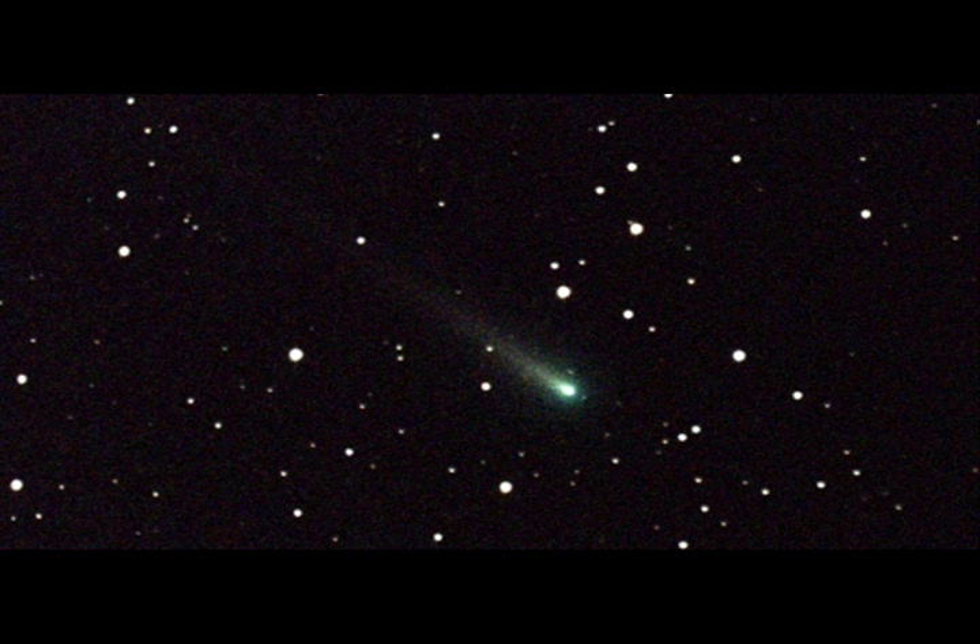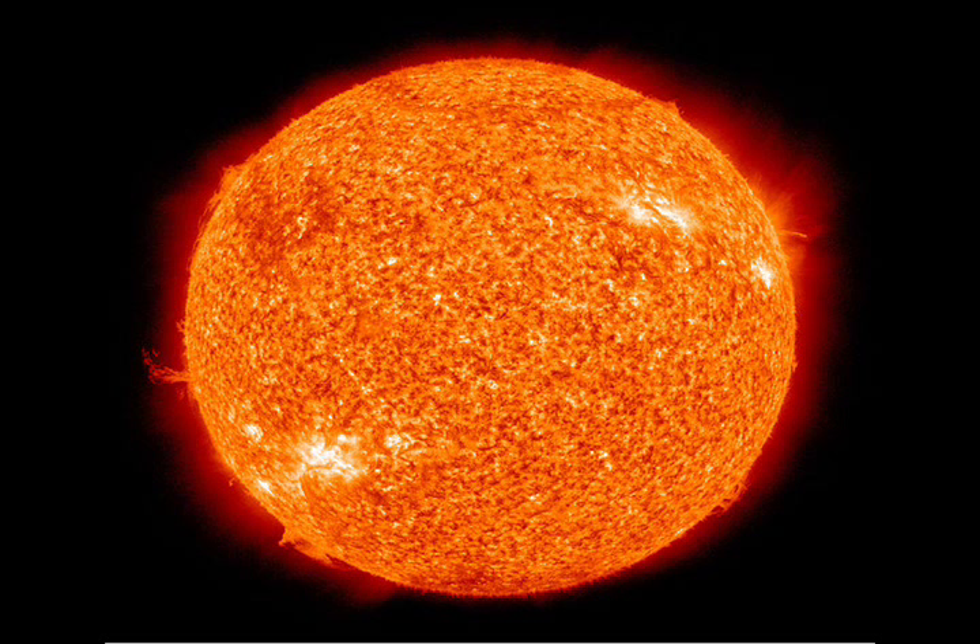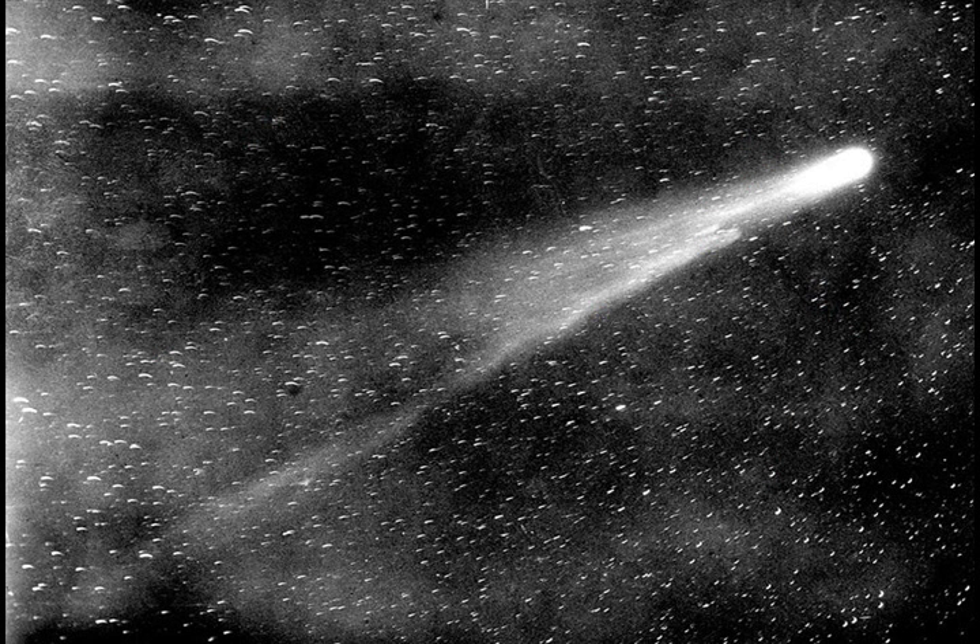Some comets can take tens of thousands of years to make one complete orbit around the sun. As comets approach the sun, the sun's hot solar wind begins to sublimate the frozen gases or evaporate the frozen liquids. This causes a hazy tail to appear known as the ion tail, which always points away from the sun.